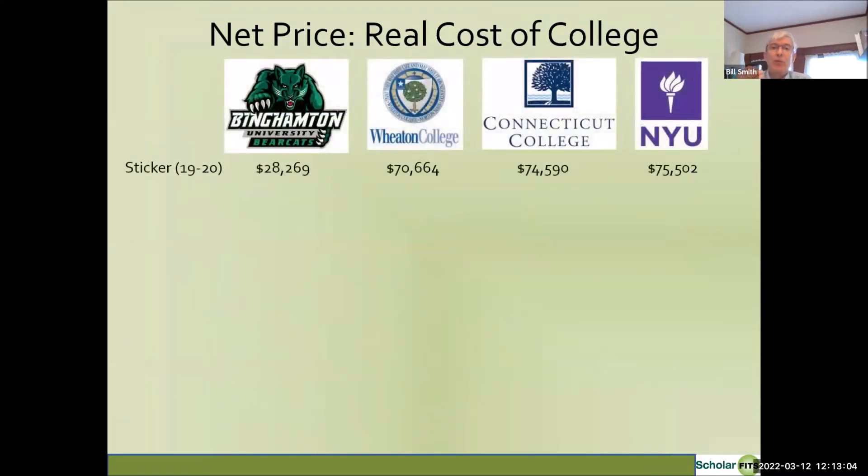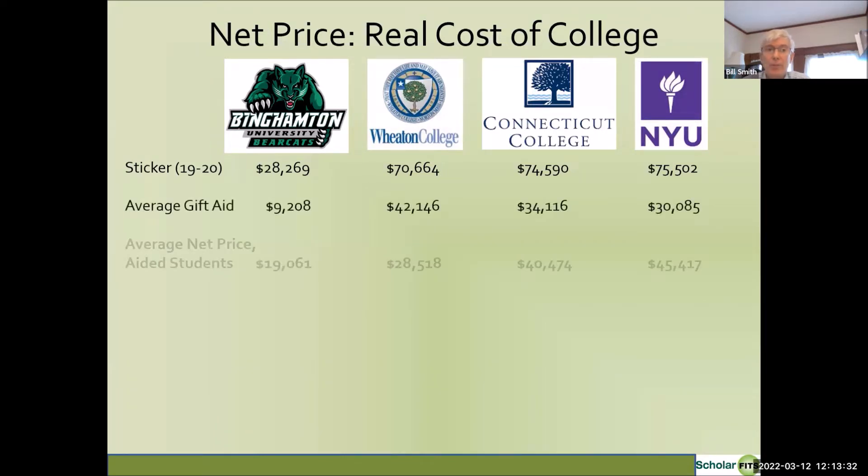The net price is the true cost of college. When most people think about the cost of college, they tend to focus on the sticker price. Binghamton's sticker price is $28,000; Wheaton in Massachusetts is about $71,000; Connecticut College is $75,000; and NYU is $76,000. But colleges award quite a bit of gift aid under certain circumstances. After gift aid, the net price to aided students is about $19,000 at Binghamton, $29,000 at Wheaton, $40,000 at Connecticut College, and $45,000 at NYU.